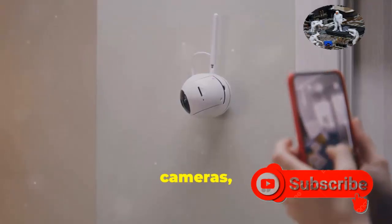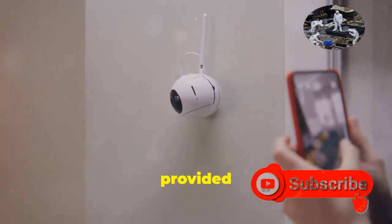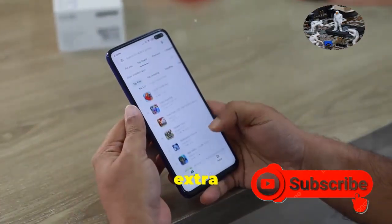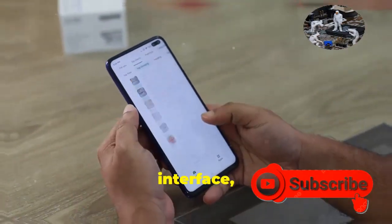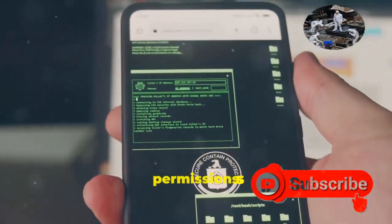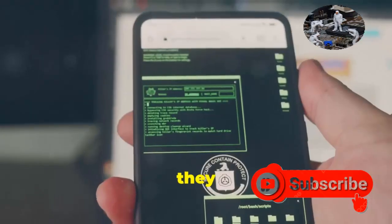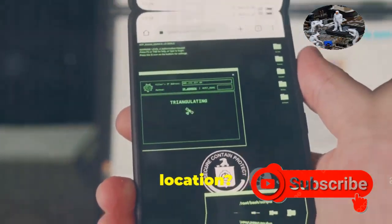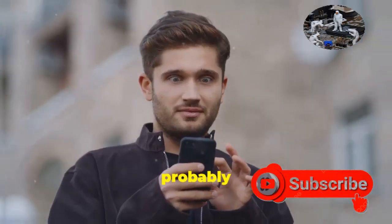When it comes to your security cameras, stick to the official apps provided by the manufacturer. Third-party apps might seem tempting with extra features or a slicker interface, but they might not have the same level of security. Always double-check the permissions you're granting these apps — are they asking for access to things they shouldn't, like your contacts or location? If something feels fishy, it probably is.